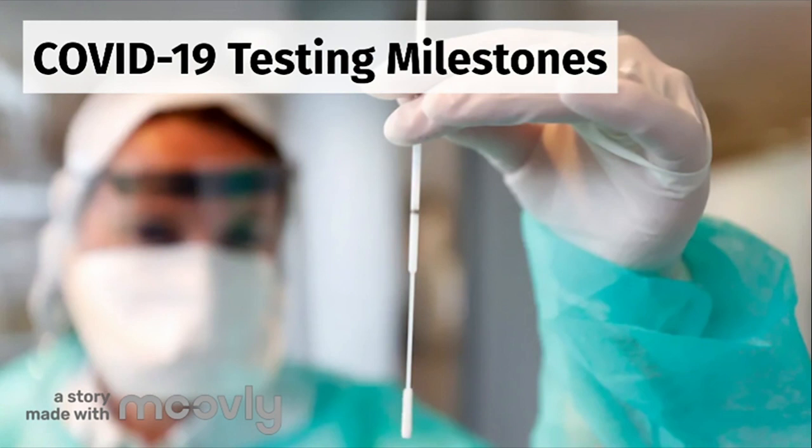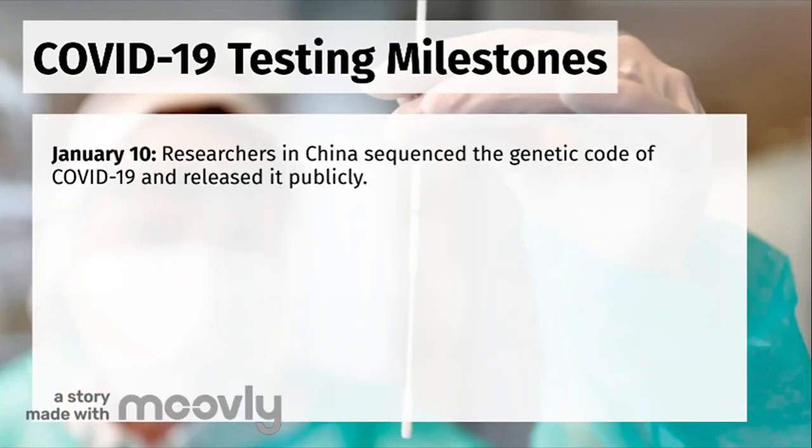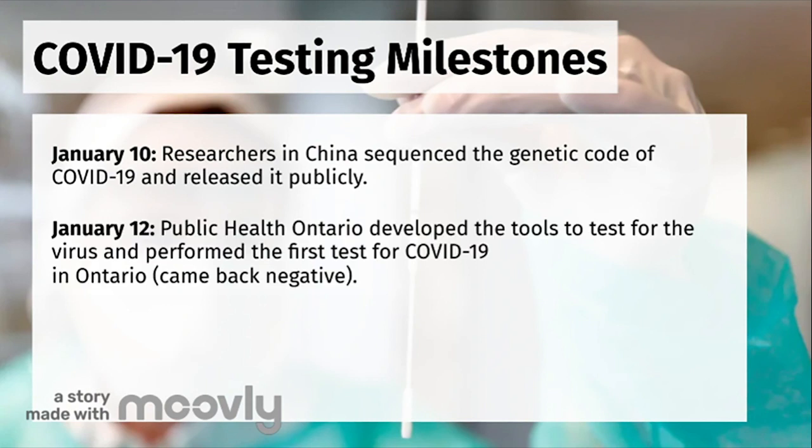This is important to plan effective public health responses and flatten the curve. On January 10th, researchers in China sequenced the genetic code of COVID-19 and released it publicly. On January 12th, Public Health Ontario developed the tools to test for the virus and performed the first test for COVID-19 in Ontario, which came back negative.